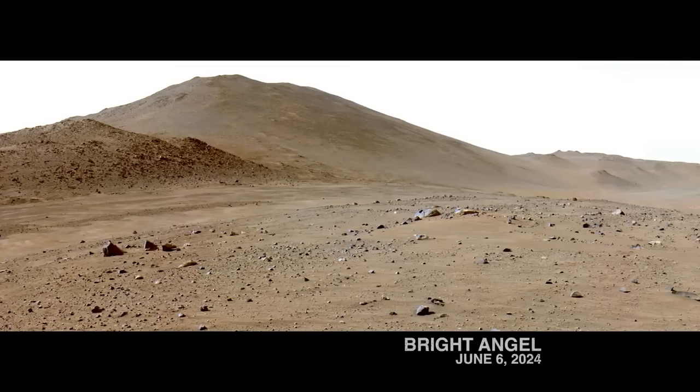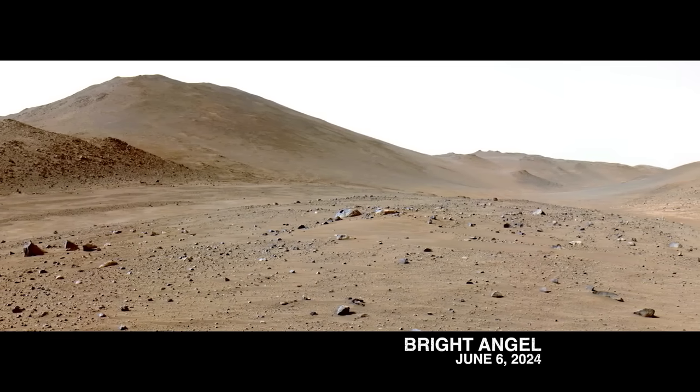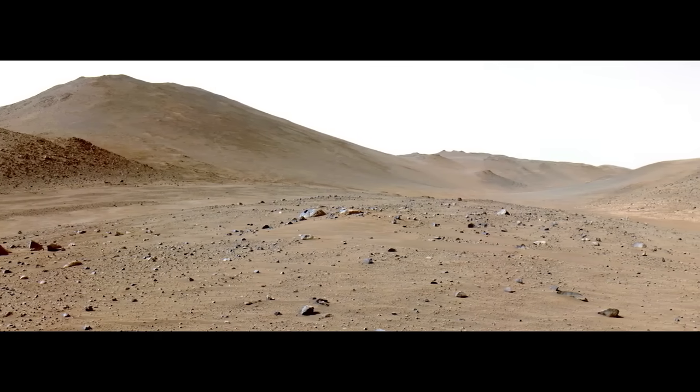And depending on what we find, we may decide to sample these rocks. Whether Bright Angel is older or younger than what we've seen before in the crater, these rocks could be an important bookend to our Jezero sample collection.